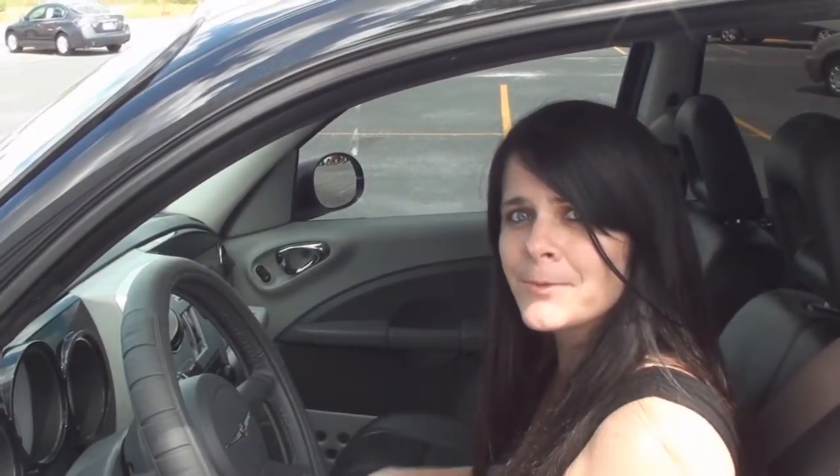If you'd like to come check out this cool cruiser, come on down to 8000 Park Boulevard in Pinellas Park, Florida. You can give me a call at 727-545-3100. You can check it out on our fabulous website at parkautomall.com. Don't forget to like us on Facebook. When you come on down, ask for Christy. Bye.